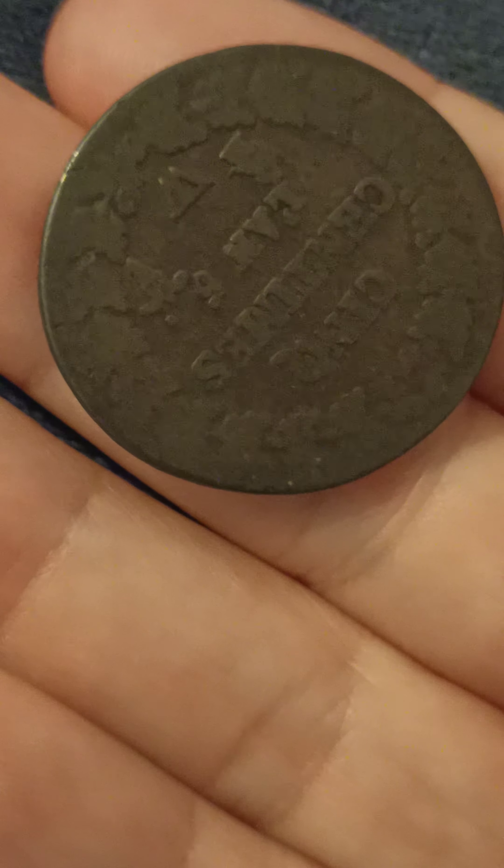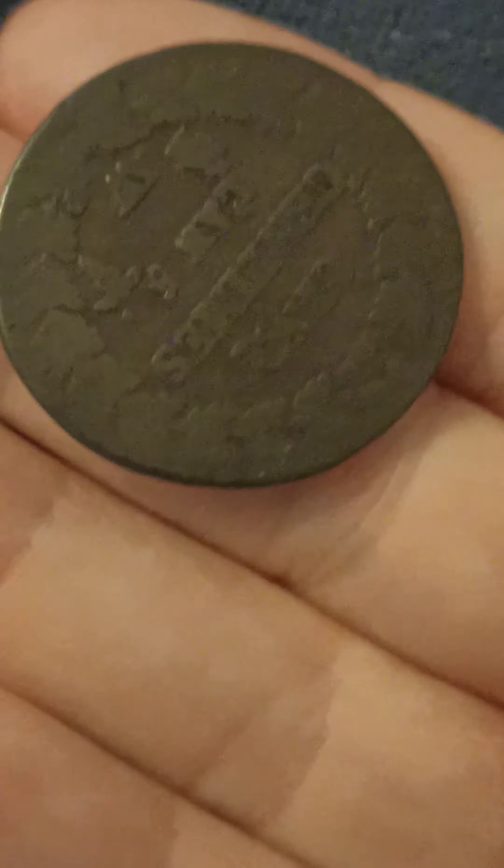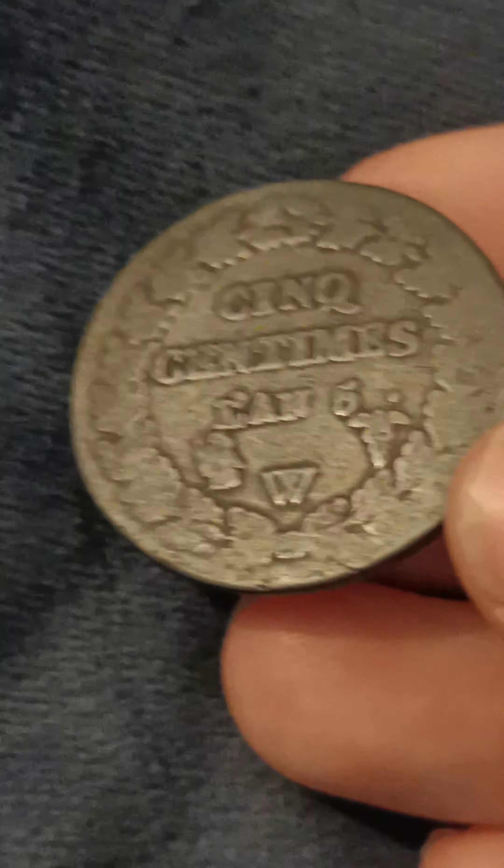If you've got one of better quality than this, you want to get it valued, because it might be worth about a grand. So it all depends on what the marking is — it can go from 60 up to a grand. They are rare, obviously, because they're so old. You can still get them around, though.